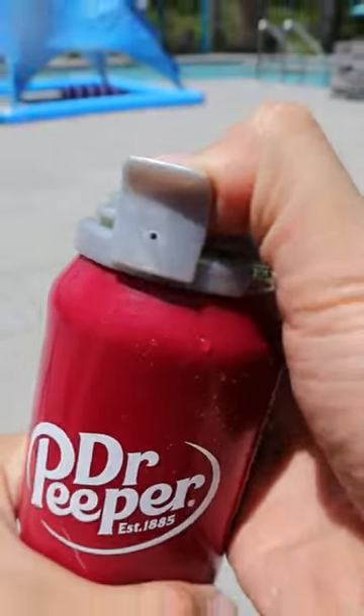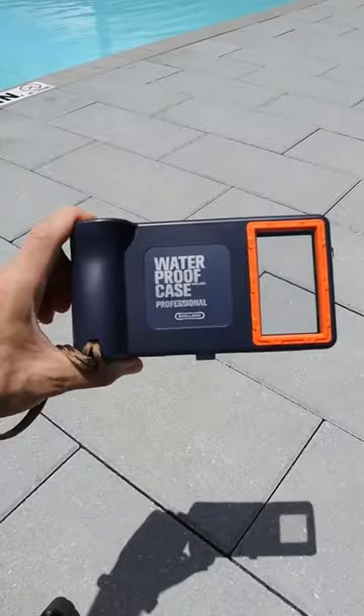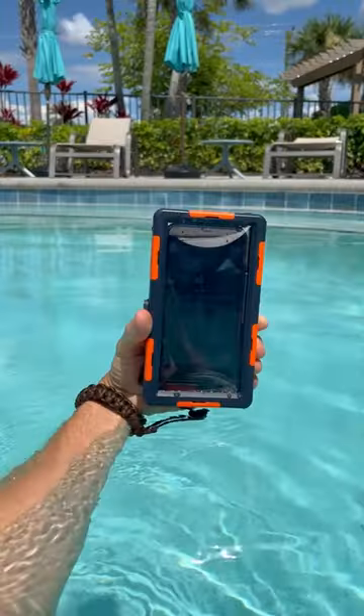This pop can cover will keep bugs out and has a pump that will keep your drinks carbonated. This phone case has a shutter button that allows you to take pictures and record video underwater.